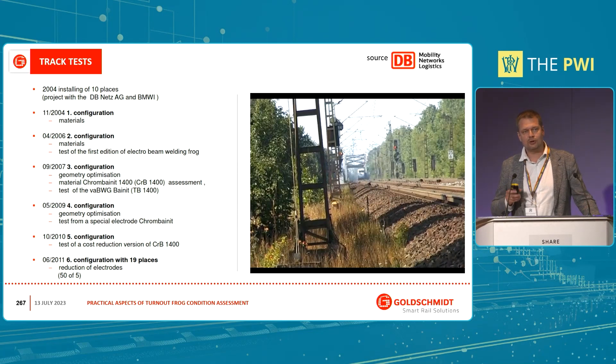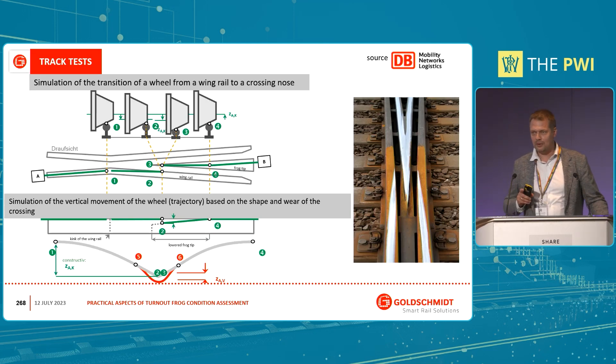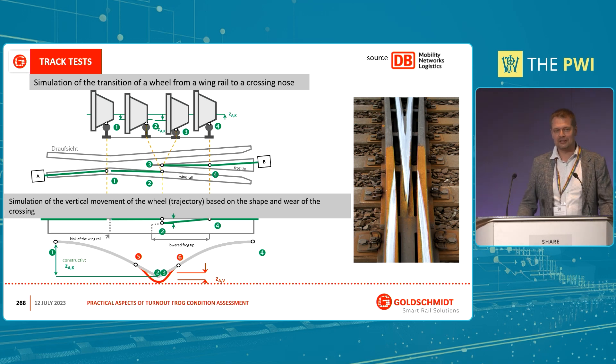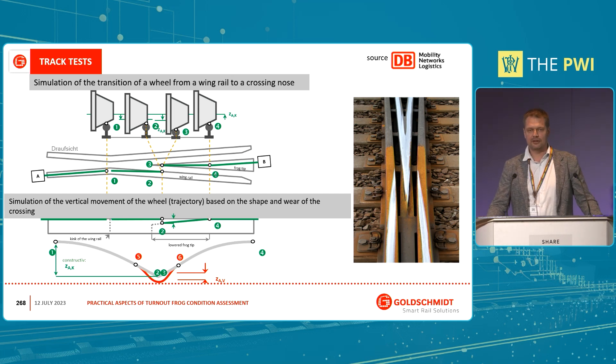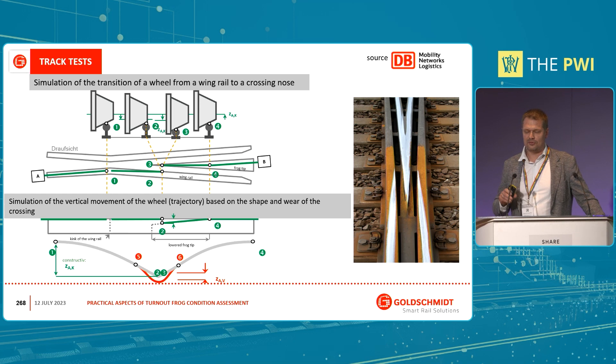They also decided to measure each of those frogs every three months, which was a lot of work and generated a lot of data to learn from. One of the goals of the program — which Jan covered well in his presentation — was to model and simulate the wheel trajectory when it passes the frog. Normally, the wheel changes support from the wing rail to the crossing nose, or vice versa. When everything works fine, this process is relatively smooth, but forces are always created there. If something goes wrong — wear of one of the elements or a change in geometry — those forces can lead to damage of the frog.